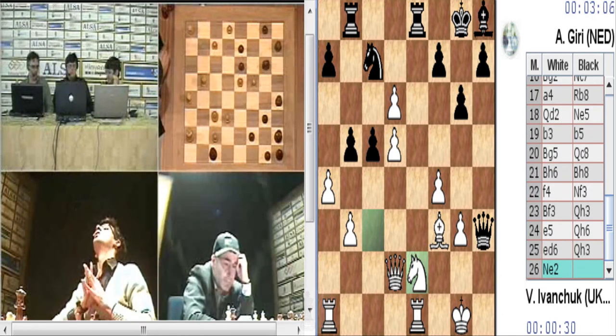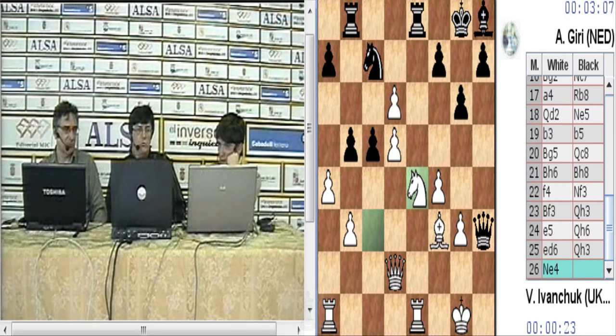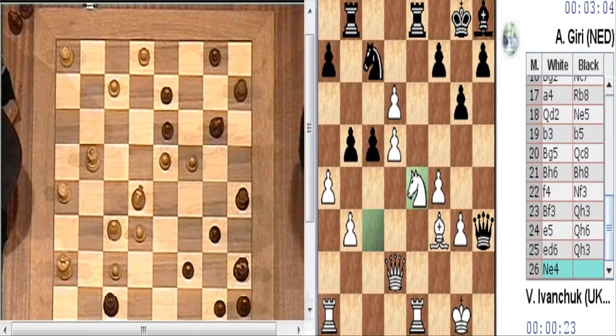Caballo E2, impidiendo el famoso jaque en D4. Torre por E2, defendiendo G3. Torre por E2. Torre por E2, no ha hecho caballo E2. Pero ahora viene alfil D4.